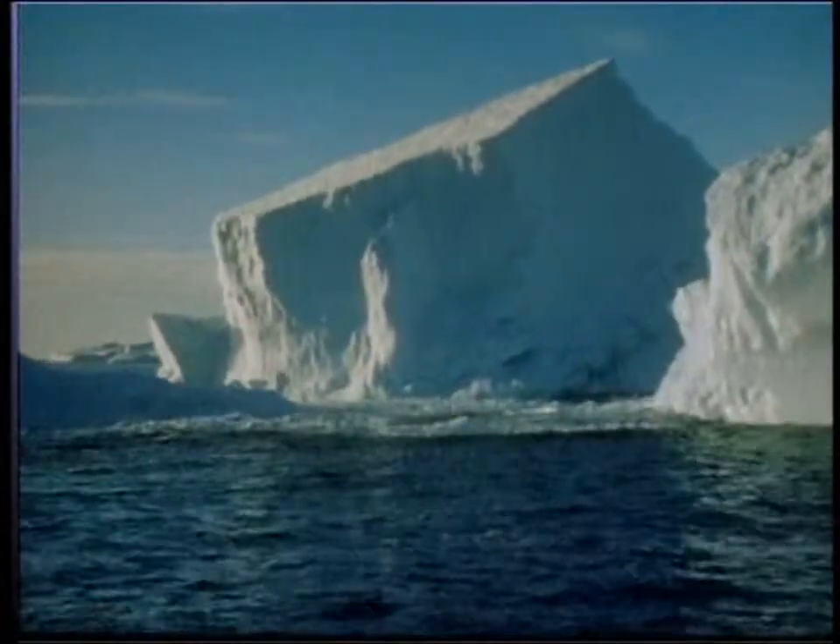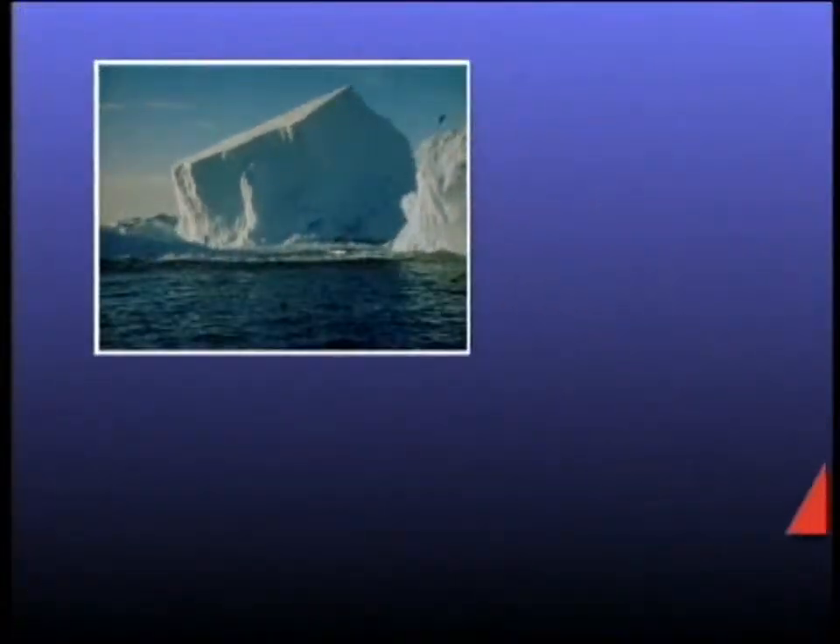The milder weather also affects the ice, and great lumps break off and become icebergs.